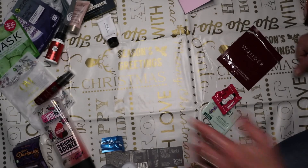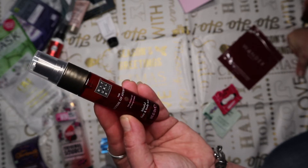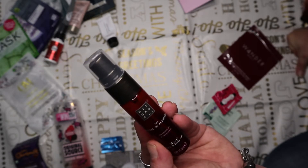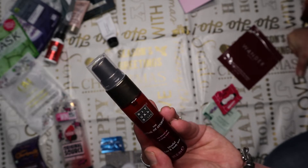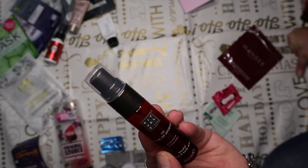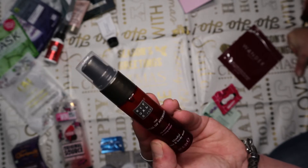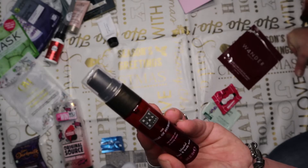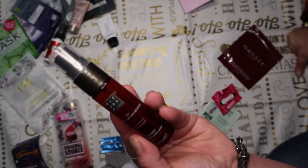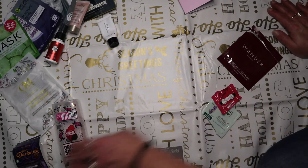This is by Rituals - the Ritual of Ayurveda Blissful Hair and Body Mist. You literally only needed a couple of spritzes over the top of your head and you smelled it all day - absolutely divine. This little 20ml lasted about a month of virtually daily use. I think the full-size RRP is about £15 and I would pay that because you need so little each time. Really really nice.